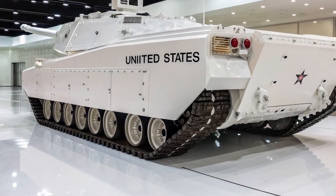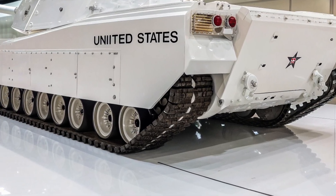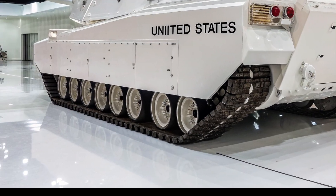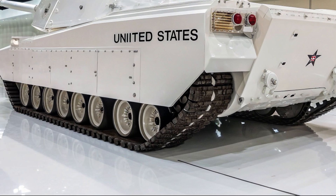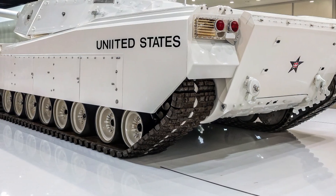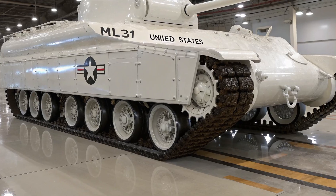One of the biggest criticisms of the Abrams is its weight. Current versions like the M1A2 SEP V3 weigh around 73 tons, making them extremely heavy. This limits mobility across bridges, rough terrain, and transport aircraft. The M1E3 is being re-engineered with a target weight of around 60 tons — that's still massive, but much lighter than the current Abrams.